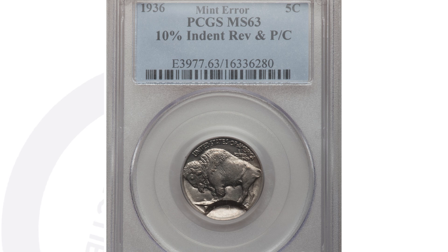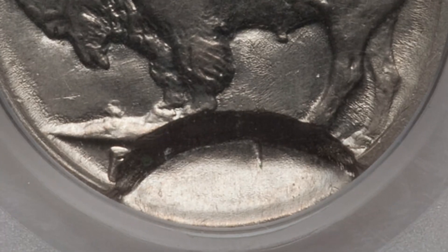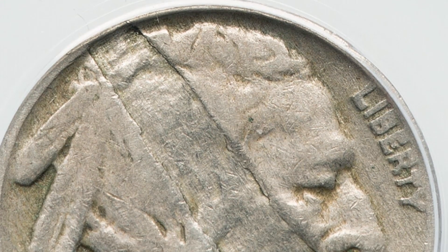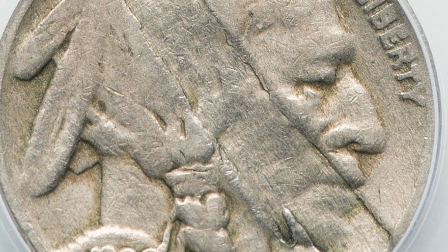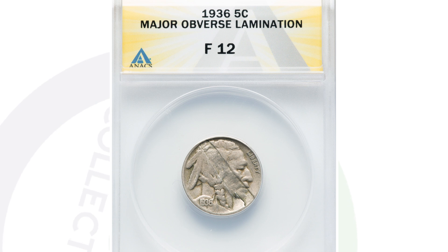Here is another indent error on a buffalo nickel — this coin ended up selling for $575, graded by PCGS. That error kind of speaks for itself. And here is a lamination error on a 1936 buffalo nickel graded by ANACS at a 12. You can see the lamination going through the obverse of the coin very obviously. You can look for laminations on all kinds of different coins, not just buffalo nickels. This coin sold for $129.